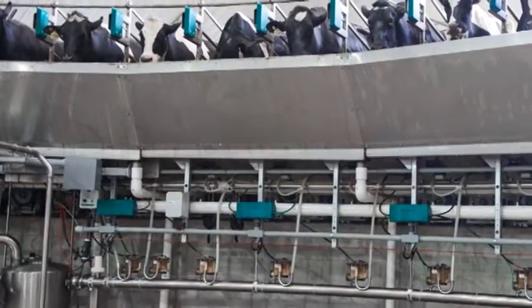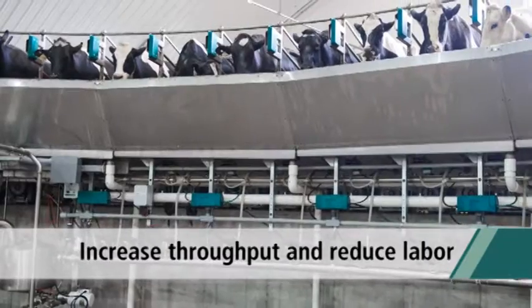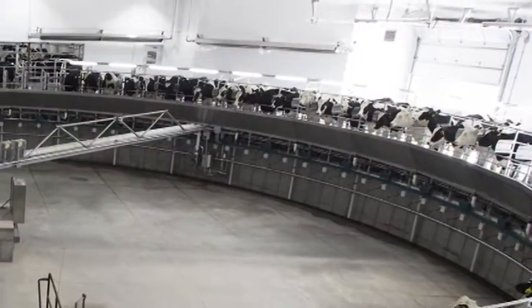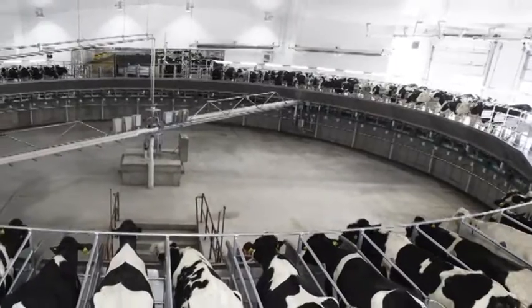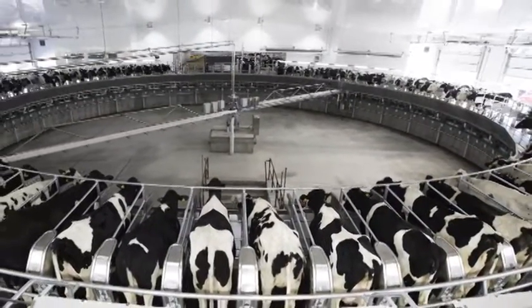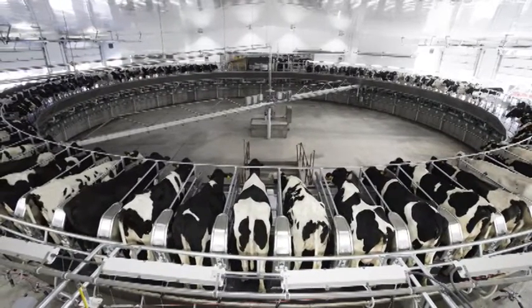For decades, rotary parlors have increased cow throughput, reduced labor requirements, and improved overall operating efficiency. GEA is a market leader with over 1,000 auto rotors in service today all around the world. The CX360 takes proven technology and combines it with the latest in rotary innovations to create a robust parlor stall for unstoppable 24-7 operation.